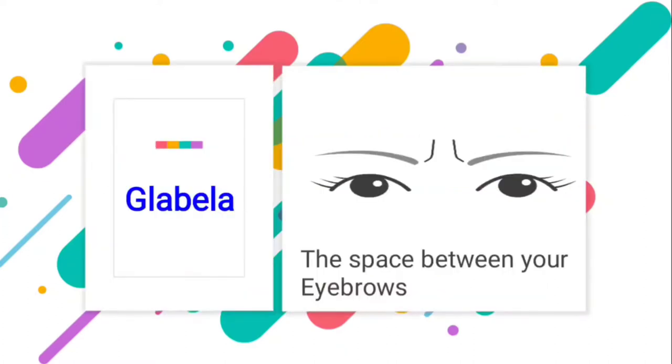The first word is glabella. It is the space between your eyebrows. You must have seen there is a space between our eyebrows which is mostly with no hairs — that portion is called glabella.